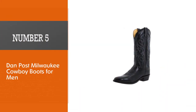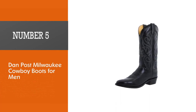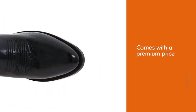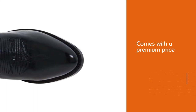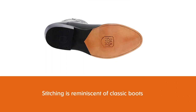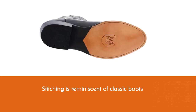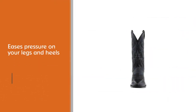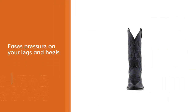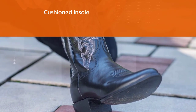Number five: Dan Post Milwaukee cowboy boots for men. Supportive for all-day wear on the range, the Dan Post Men's Milwaukee is a great pair of boots at an almost premium price for the serious cowboys among you. The stitching is reminiscent of classic boots and adds flair, while the shaft eases pressure on your legs and heels throughout the day. The insole is cushioned and, regardless of how hard you work and how much you sweat, the pull tabs make them easy to take off at the end of a long arduous day.